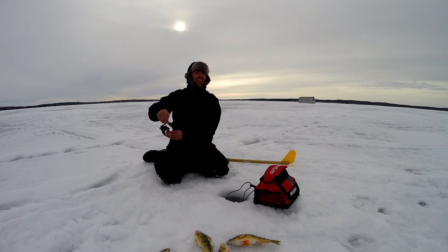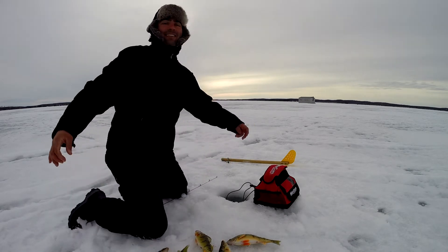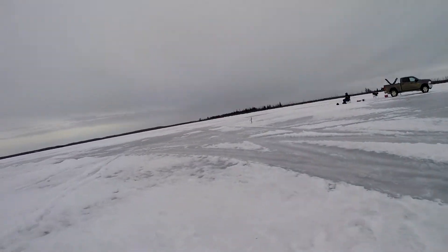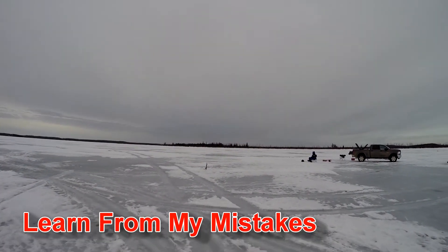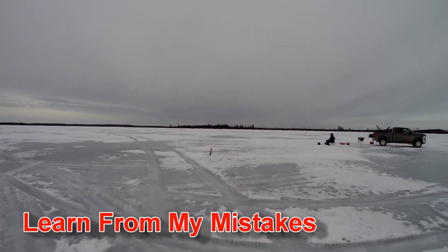I'm getting a bite on my flag — look at that! Check that out, the flag's getting a bite. I think he's pulling it down. Maybe my spool's too tight. Well, I didn't loosen off the spool.